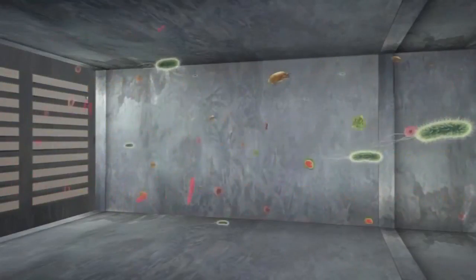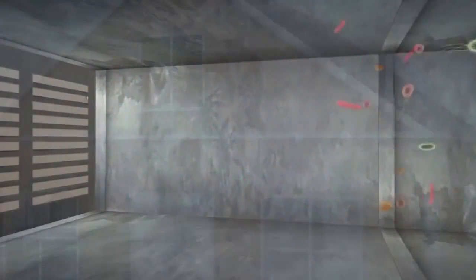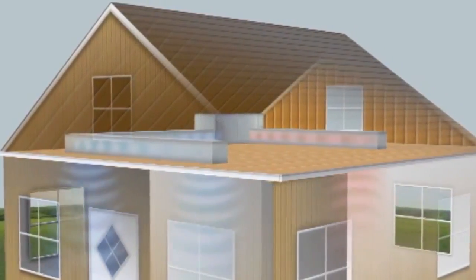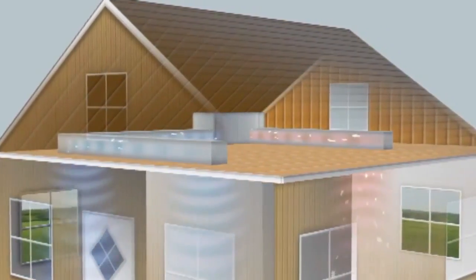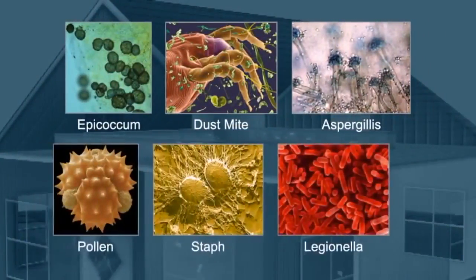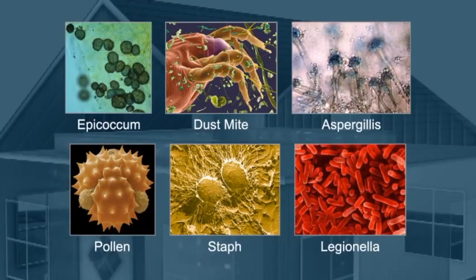Bacteria, mold, viruses, and allergens like pollen are carried by the air into the HVAC system. Because the system constantly recirculates the air within the interior environment, pathogens spread throughout. Some cause irritation, others can make you sick.